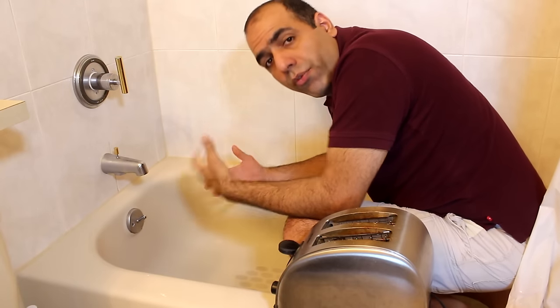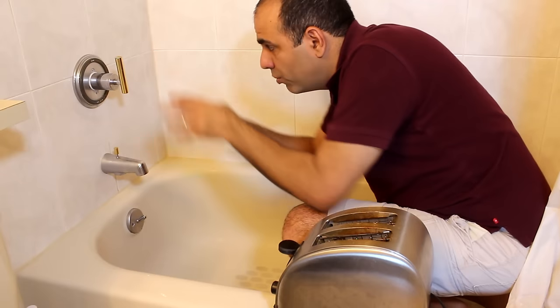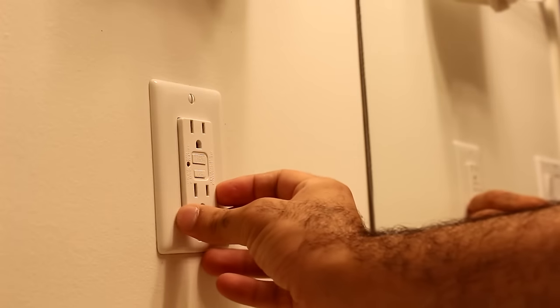So if you're sitting in a bathtub full of water and you drop a toaster in it, the current would go to earth through the faucet or drain plumbing that are shorted to earth. The outlet would cut the power right away and save your life. Okay, let's test it out.